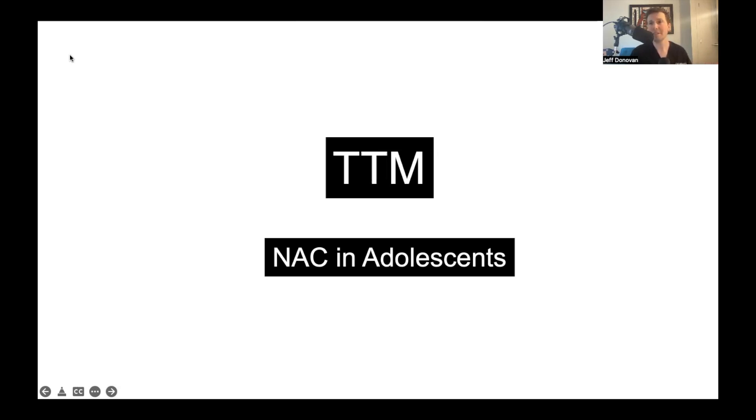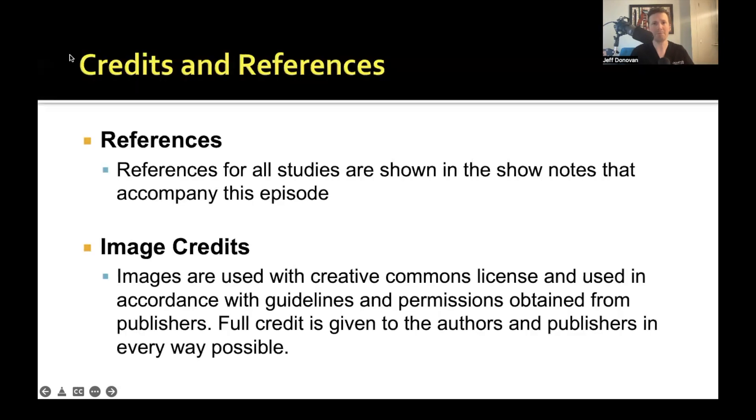The benefit of N-acetylcysteine is it's pretty safe. It's over-the-counter, available on pharmacy shelves, drugstore shelves, natural food stores, or online — widely available. How good is it in trichotillomania? How good is it in adults? How good is it in children? We'll take a look at this data and at an interesting study showing benefit in a 17-year-old male with trichotillomania. The references for all of these studies are in the show notes that accompany this episode.